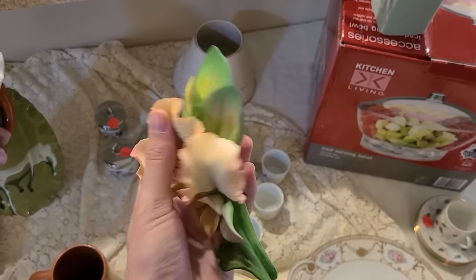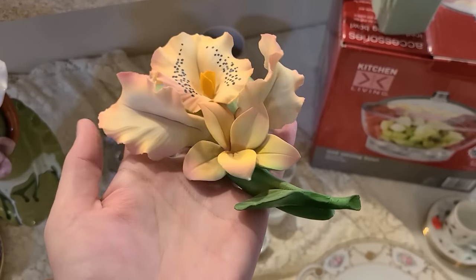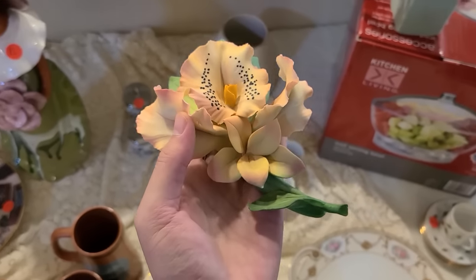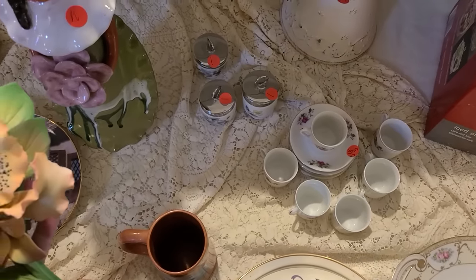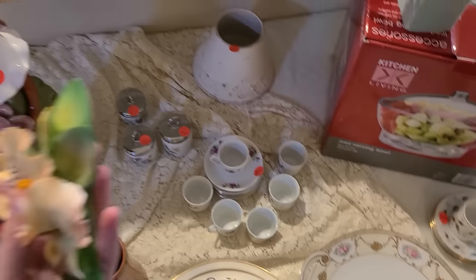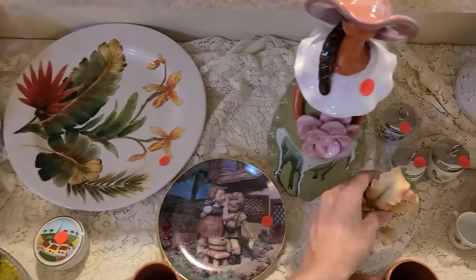Oh, this is nice — look at that. It's Capodimonte Italian. It's also marked on the bottom; it's really well made. I'm looking it over for any issues — this one looks very good. Of course it has all the fine detail. How much was this? Where's the price? Did it fall off? That's surprising. They do have some covered dishes which I don't want.